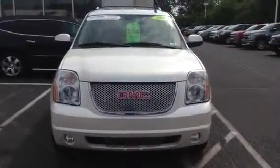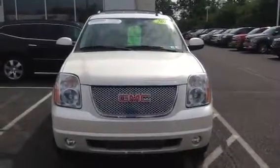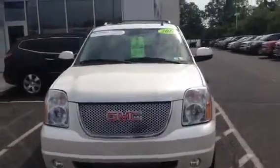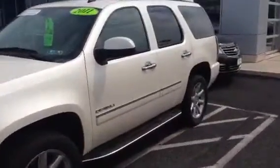35,000 miles on the vehicle, fully loaded, white diamond with the tan interior, buckets in the first and second row. It's got the running boards, the 20-inch chrome wheels, the sunroof, the navigation, and the DVD player.